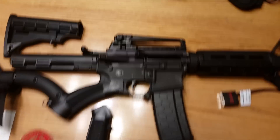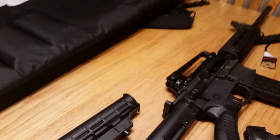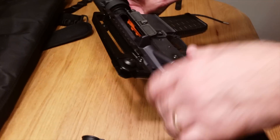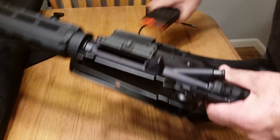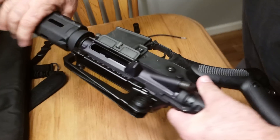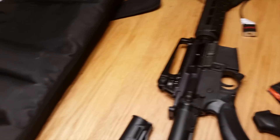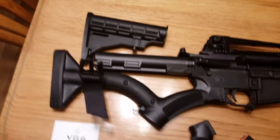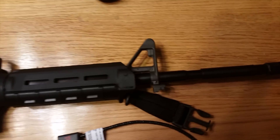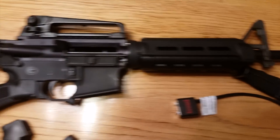One cool thing about it is you can get rid of the AR maglock that I had on it before. So that's one of the advantages of having a featureless AR-15, and that's it.